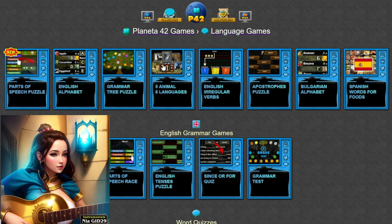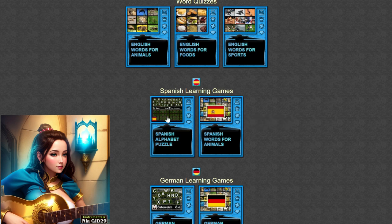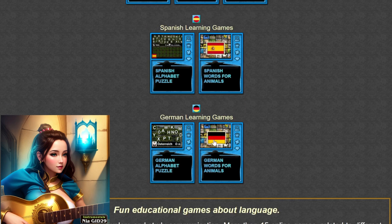As we conclude our lesson in language and grammar through games and puzzles on Planet A.42, we hope you've gained a deeper appreciation for the power and beauty of language. From exploring the wonders of language to mastering the rules of grammar, each game offers a rich and rewarding experience that will stimulate your intellect, enhance your skills, and ignite your passion for linguistic expression.